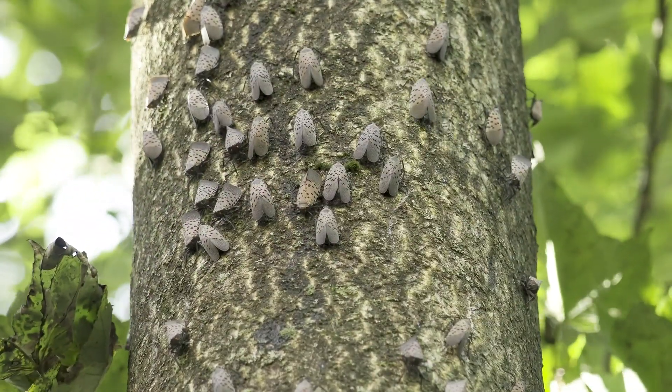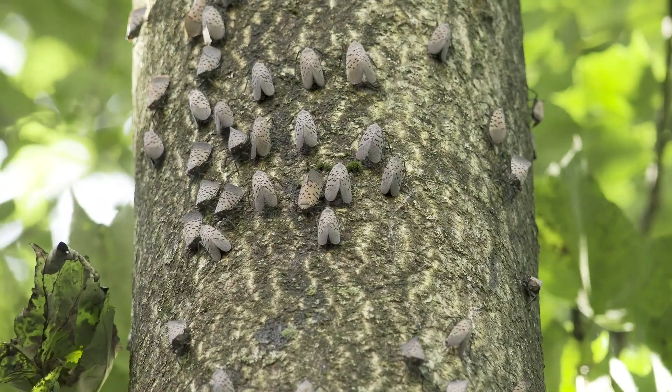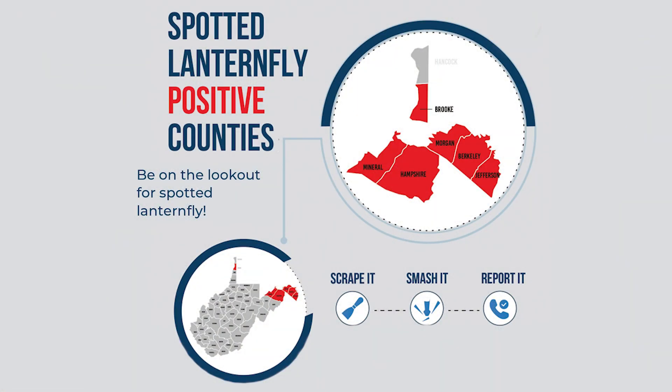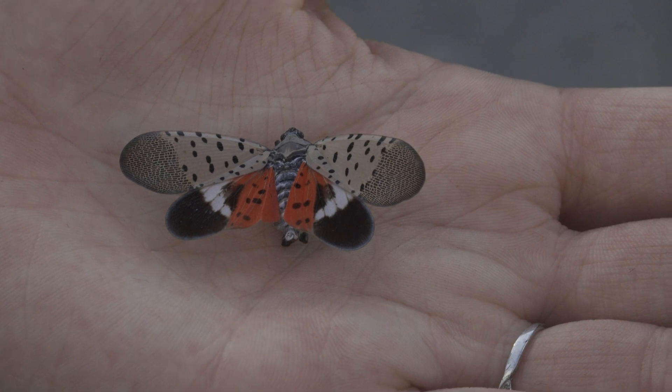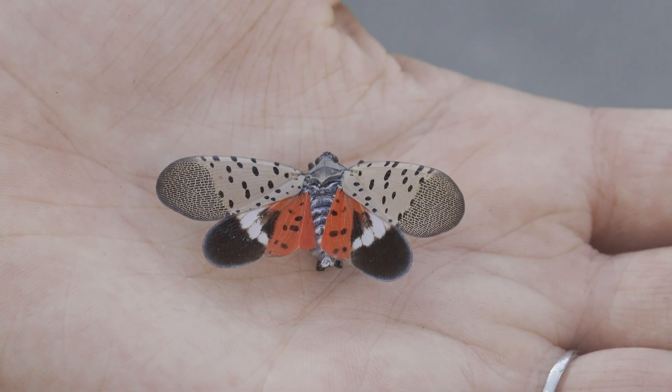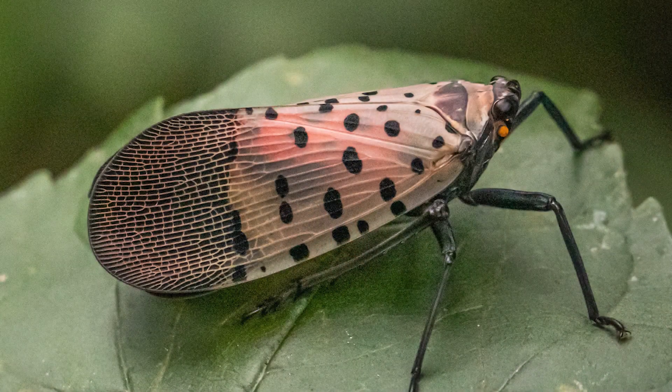Spotted lanternfly is from Asia and was introduced in the United States in 2014. It was first located in West Virginia in the eastern panhandle, but has now spread to other areas of our state. They are not actually flies, but rather true bugs similar in size to stink bugs. The adults have conspicuous spots on their wings and the insects are about one inch in length.